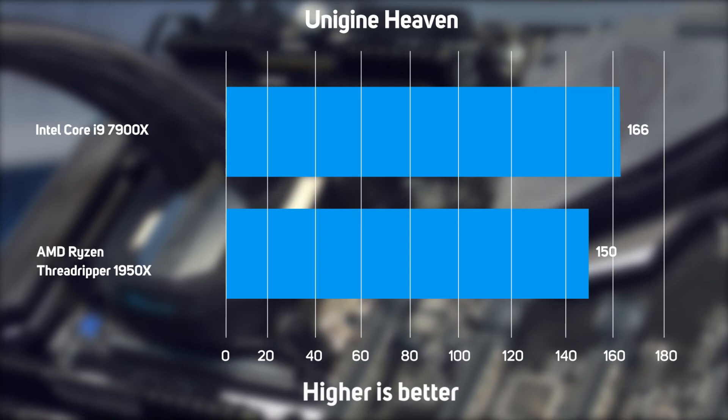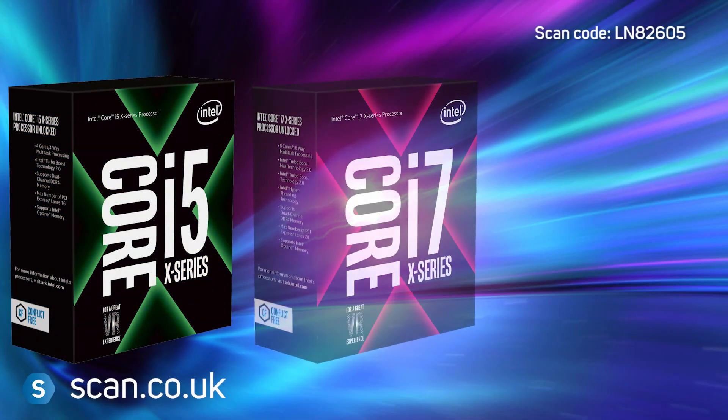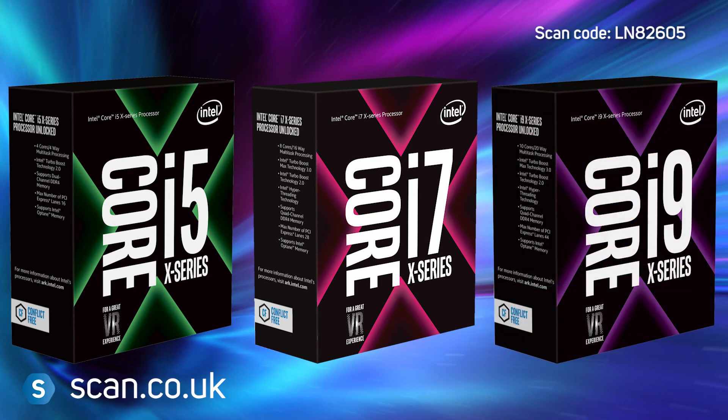Unfortunately, we didn't get very far overclocking the Threadripper 1950X CPU, as the CPU would throttle above 4 GHz, which is the turbo frequency supported by AMD. This sort of thing isn't uncommon with early hardware and is likely to improve with future BIOS releases. However, it's still frustrating not to have been able to give Threadripper a full overclocking test. It's only fair to mention that Intel's Core X CPUs are eminently overclockable, with the Core i9-7900X reaching at least 4.3 GHz, and even higher with custom water cooling.